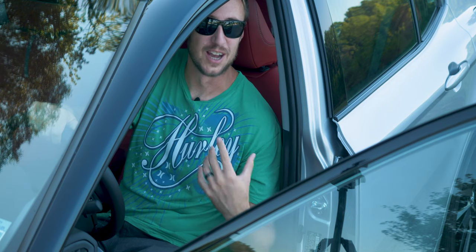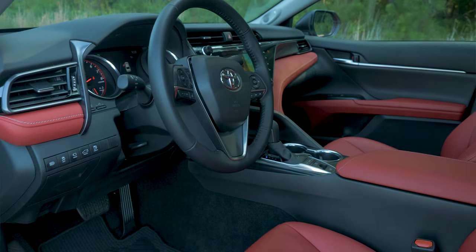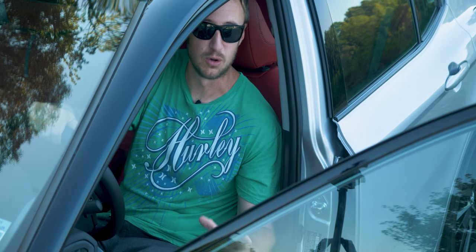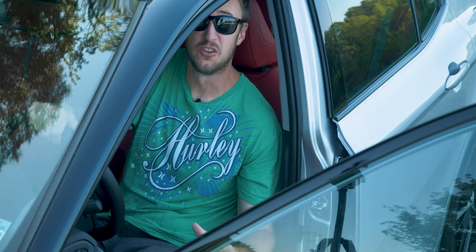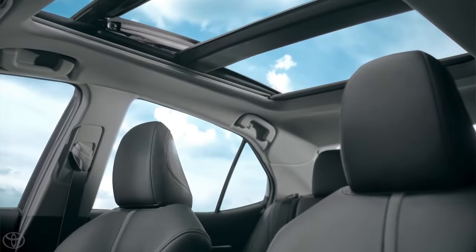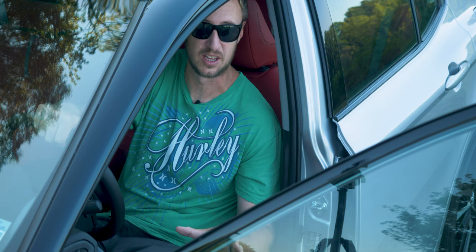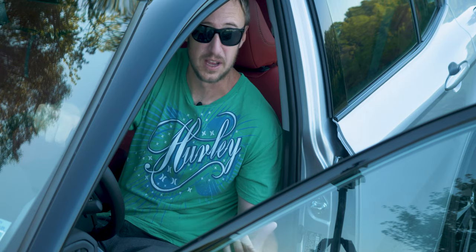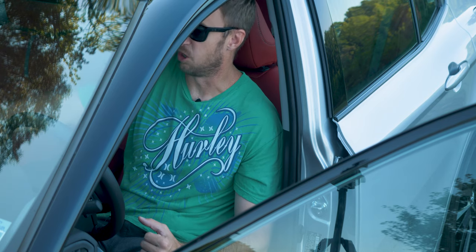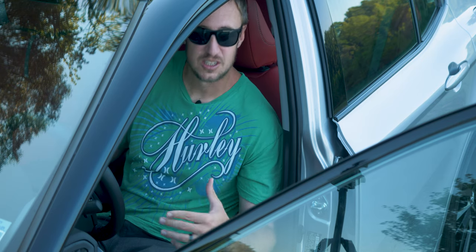The red interior drew a lot of attention and I was complimented on it multiple times. As far as the interior goes as a whole, it's nicely laid out with a lot of thoughtful touches. The number one thing you notice right off the bat is how mammoth this interior is — there is a ton of space in the back seat, headroom is ridiculous even with the giant sunroof, and the trunk is enormous. You could easily pack a whole family vacation in this car. The infotainment system works really well.